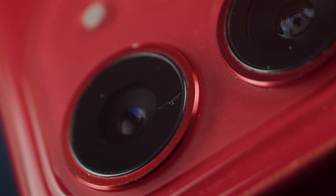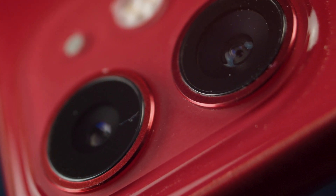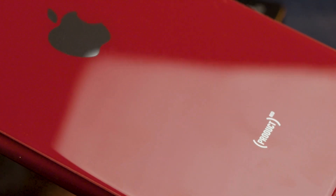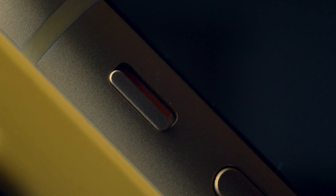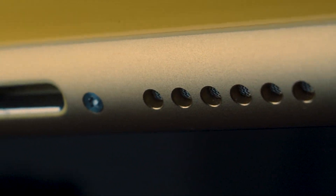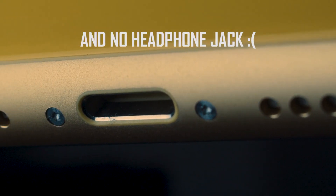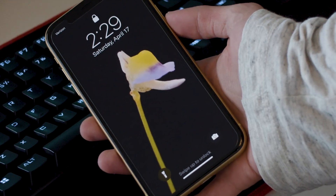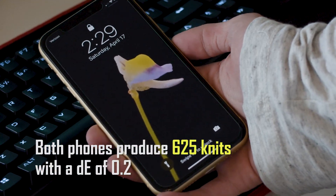These phones are built extremely well and are clearly designed to impress. There is no doubt that these are beautiful devices with richly colored glass rear panels that give a sophisticated, high-tech style. The chassis is finely milled and nicely anodized aluminum with three buttons and a silent switch around the edge. Along the bottom are two small speaker grills and a proprietary lightning port. The front has a notched 6.1-inch backlit LCD touch display which gets pretty bright and displays beautiful colors.